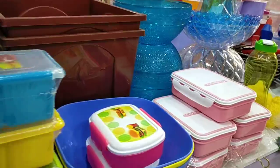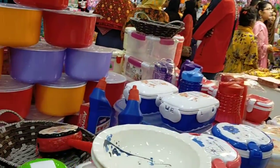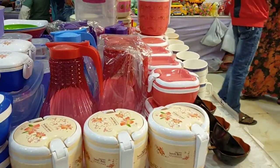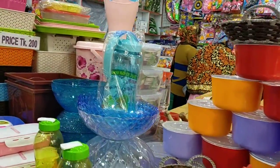Here you can find a tiffin box, a water jug, and many other things that you can carry.